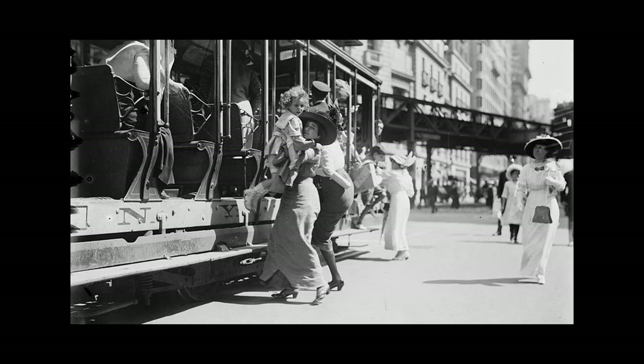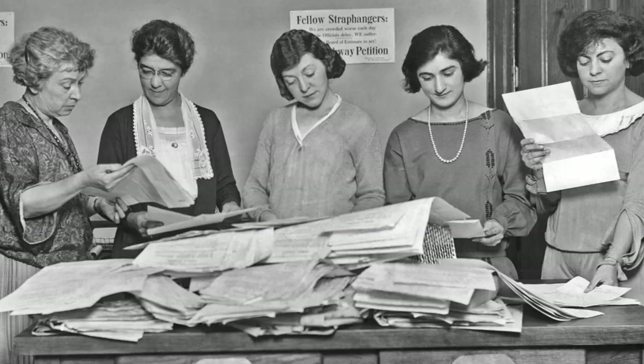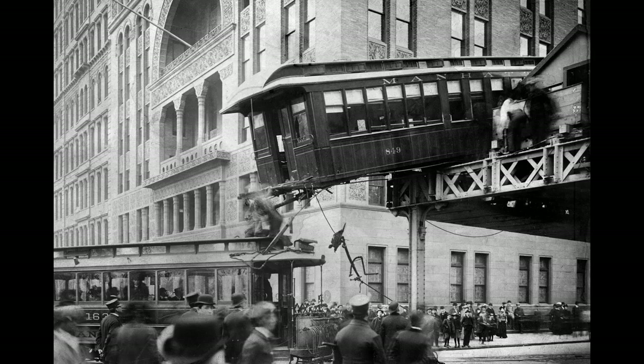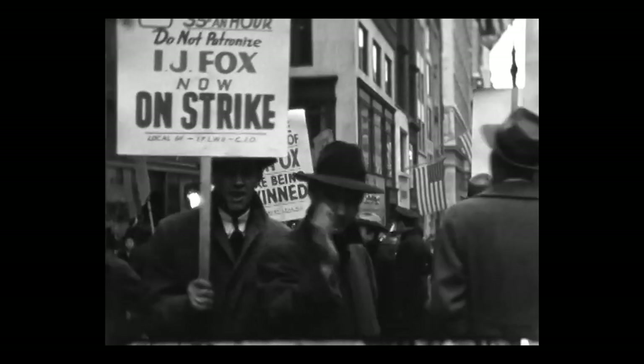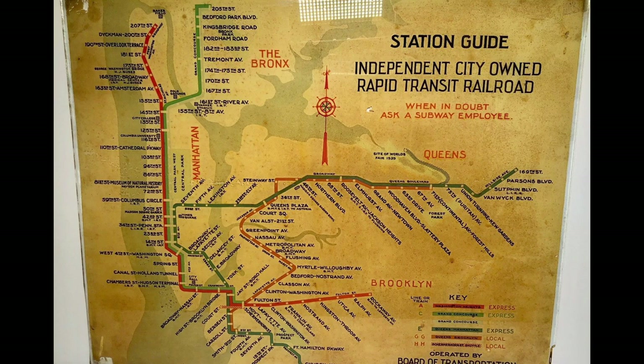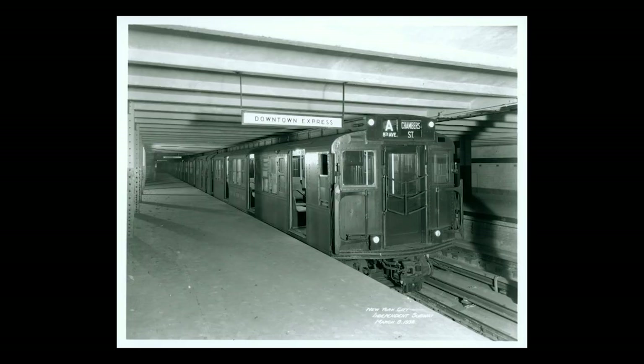In New York, the city made it illegal for the IRT and BMT subway companies to raise the fare from the five cents that had been set decades earlier. There was basically no budget for maintenance. During the Depression, the financial situation worsened, and the city focused its transit budget on the new city-operated IND subway system.